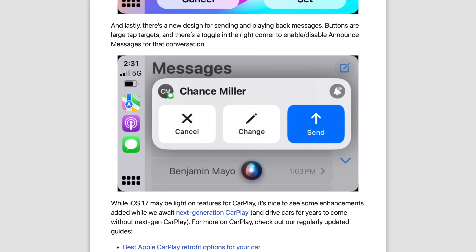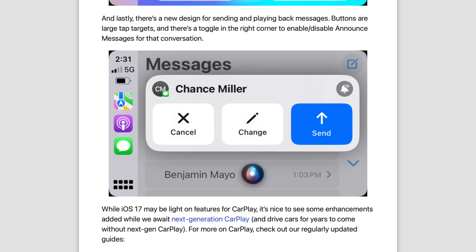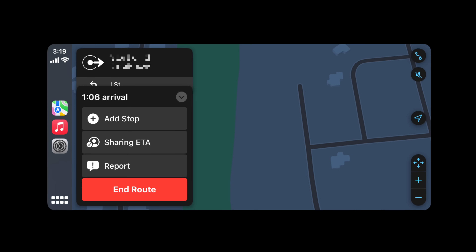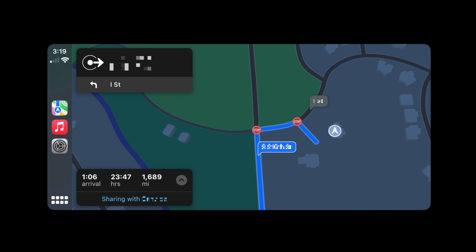There's also a small button at the top right of the message pop-up which will let you mute notifications or announcements from particular conversations. A lot of people don't realize it's super easy to share your ETA with people now. You can do it with Siri, which is the easiest way — just say, 'Siri, share my ETA with whoever.'